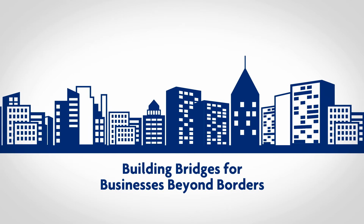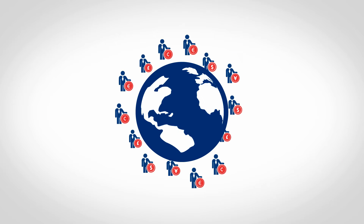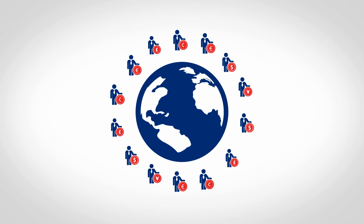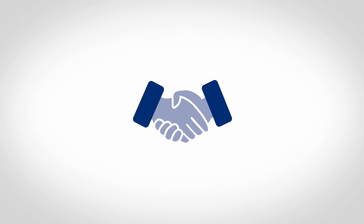Conducting business beyond borders can be complicated. In easing international trade transactions, we're here to make it simple. In overseas business dealings, trust is normally an issue.